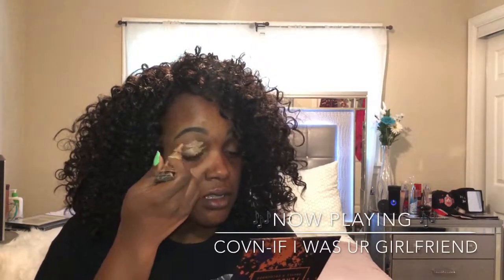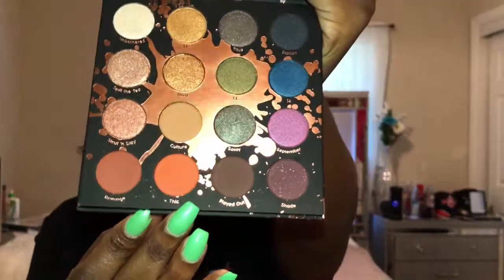My eyebrows are already done, so now I'm going to put my primer on my eyelids. I use a concealer — it gives me a smooth base color to work on for my eyes and makes the colors pop. I'm going to dig into this palette. I'm going to start with my crease color; I think I'm going to go in with "Thick," which is that orange shade. I'm taking my handy dandy Sephora Pro crease brush.